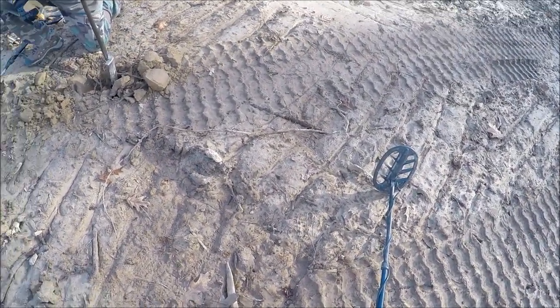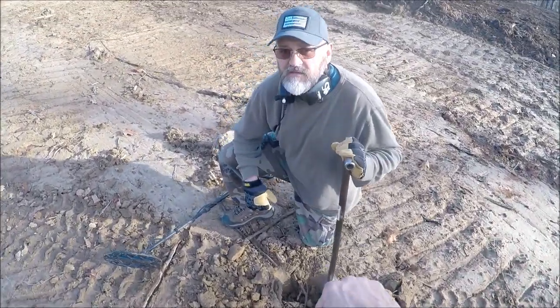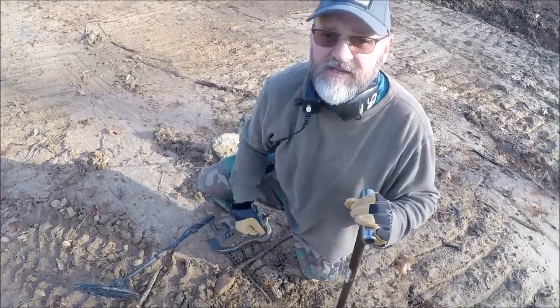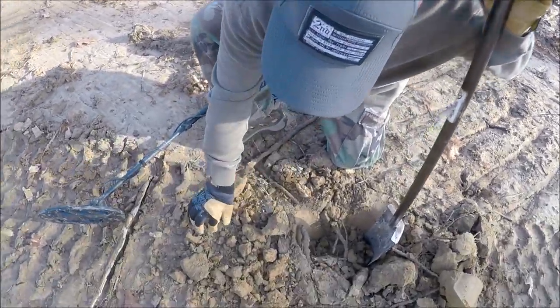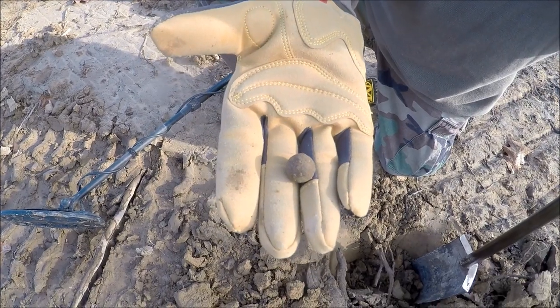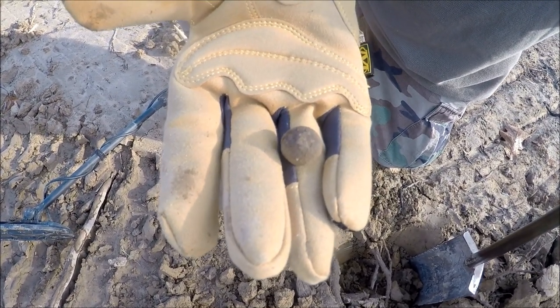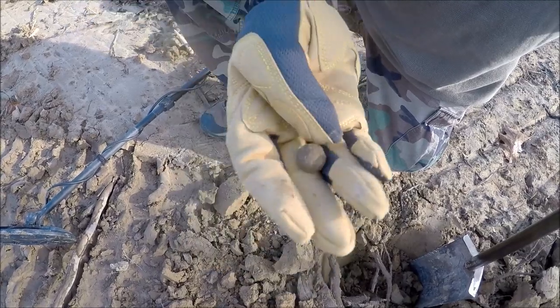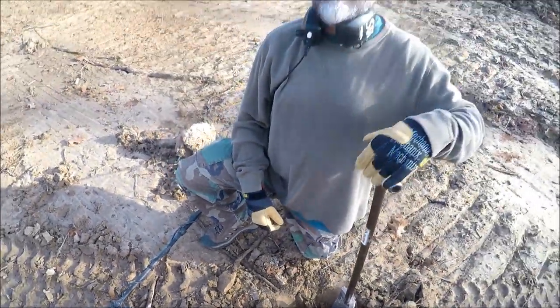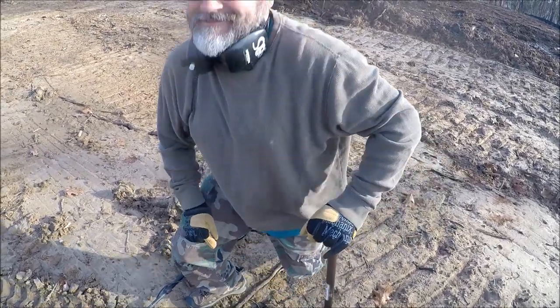We've got one of our first signals today and Mark got the first one. First dig of the day — a nice little round ball. It looks like a 69-caliber. Very first signal, first target — don't get no better than that.